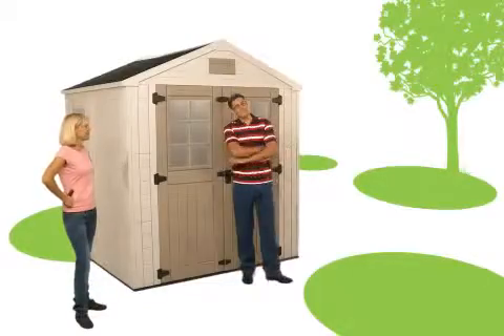The all-new HORIZON shed from KEDR. Get home. Get built. Get organized.